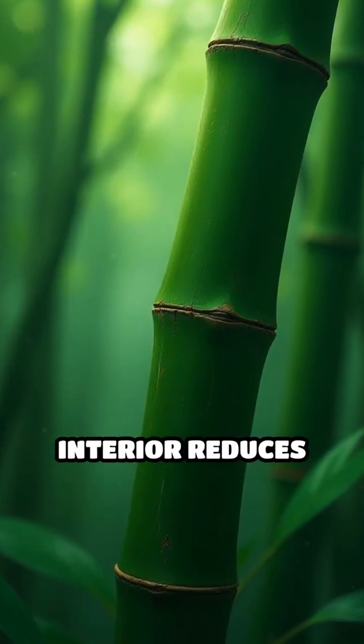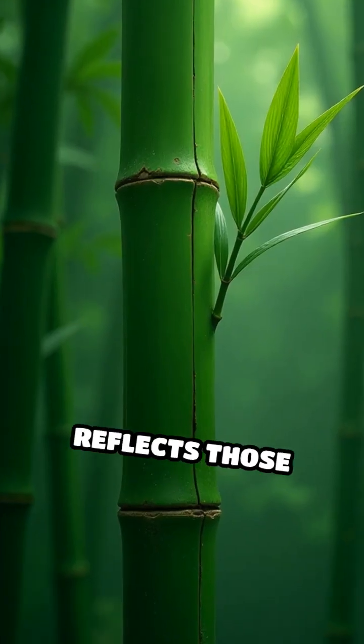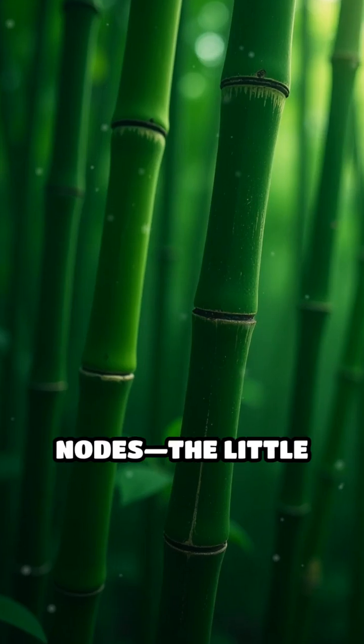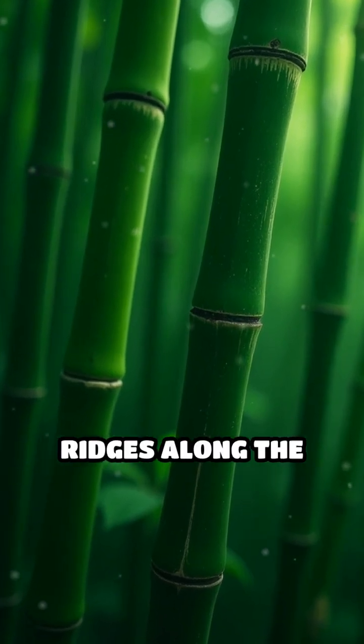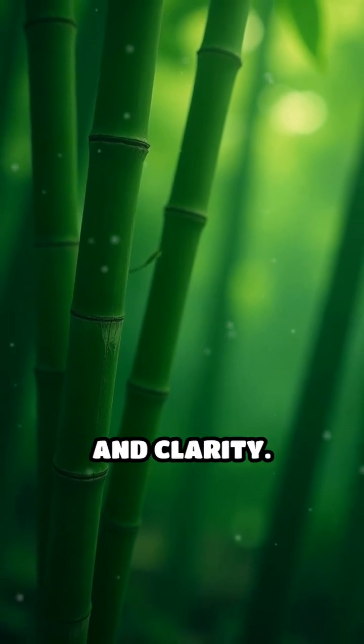The smooth interior reduces friction, letting vibrations move freely, while the rigid outer wall reflects those vibrations, boosting their volume. Even the nodes — the little ridges along the stalk — help break up and shape sound waves, adding richness and clarity.